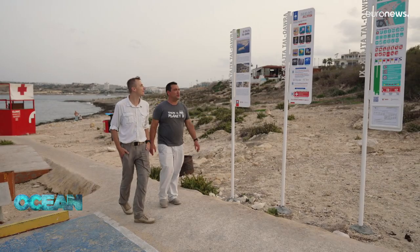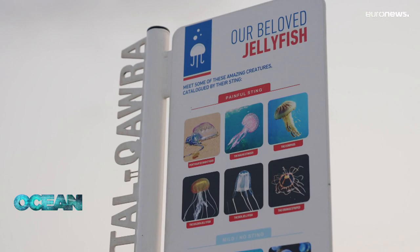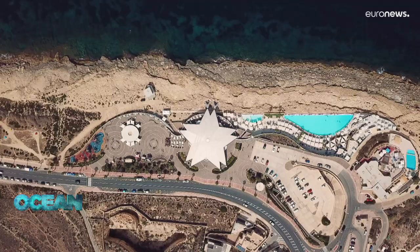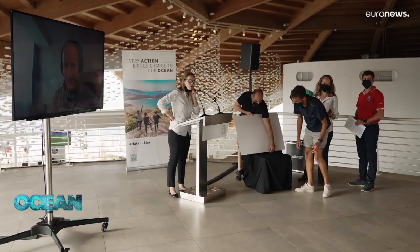Malta's ocean ambassador says most people are emotionally detached from such issues, but hopes actions like this will help bridge the gap. People can scan a QR code to learn more. Europe has a blue growth strategy that requires generating more economic activity from the sea, but it must be done sustainably — and one way of doing that is to have more ocean literacy, not just for the man in the street, but also for policy makers. Improving ocean literacy is a top priority for the EU-backed European Ocean Coalition.